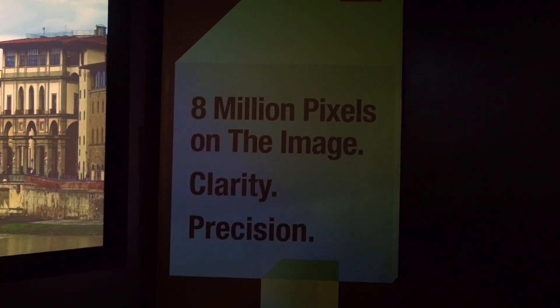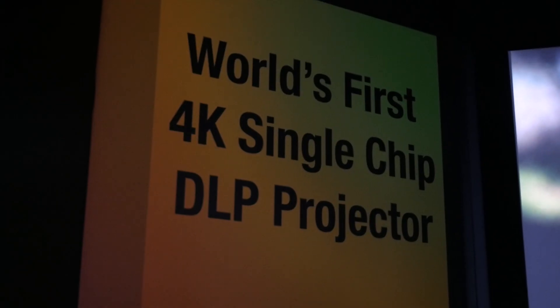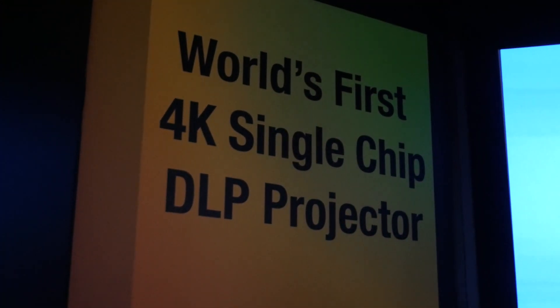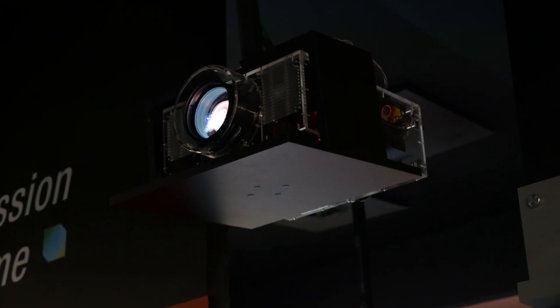CES is rarely an opportunity to see the latest projectors — they're normally released around IFA or Cedia. However, Optoma surprised the market just before Christmas by announcing the world's first single-chip DLP native 4K projector, and at CES 2016 we got a chance to see it.